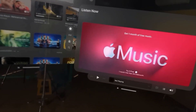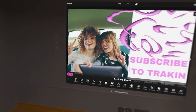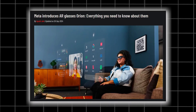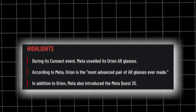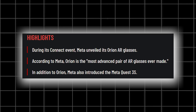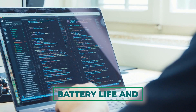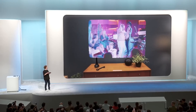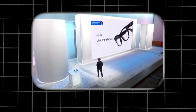While the current Orion prototype is still in its early stages, the possibilities it showcases are truly mind-blowing. Meta is continually working to expand the range of experiences available on Orion, and we can expect even more innovative applications to emerge in the future. However, the current prototype does have some limitations, particularly in terms of battery life and software capabilities, but it offers a tempting glimpse into the future of augmented reality.